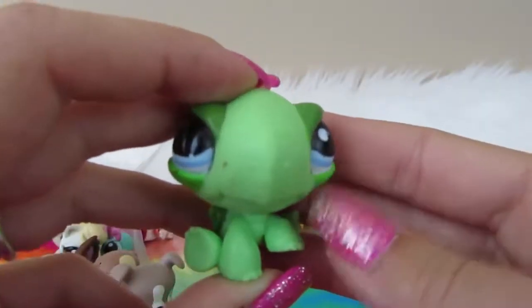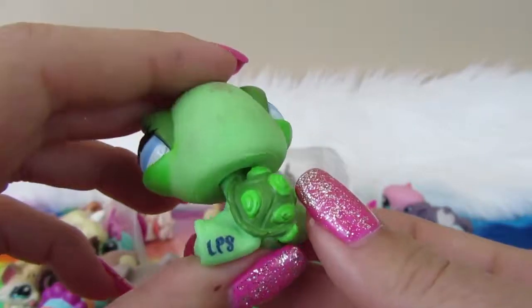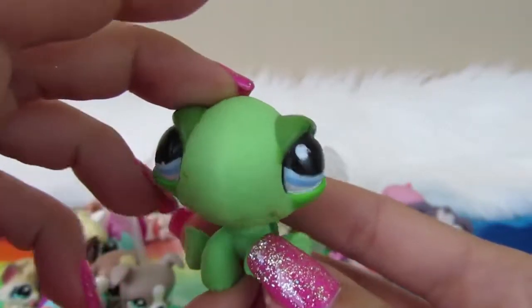Next we have a turtle. Turtle has no magnet. He's a nice, normal little brown turtle, with LPS on his left foot.